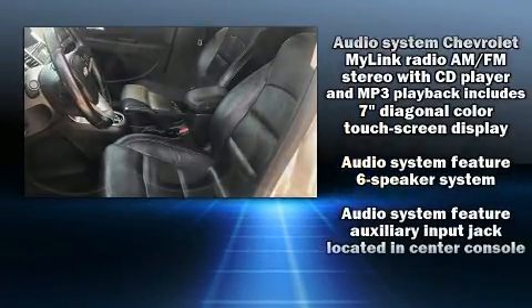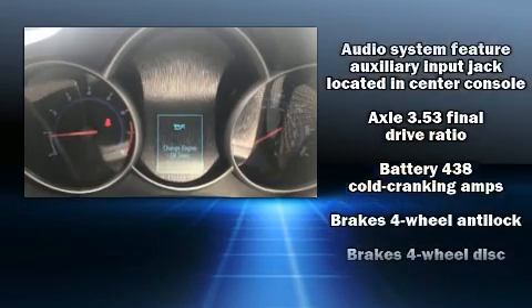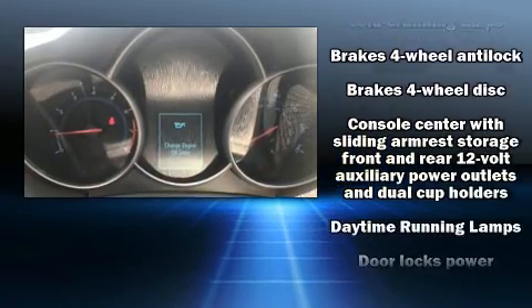Like heated seats, leather upholstery, delay-off headlights, and a split-folding rear seat.